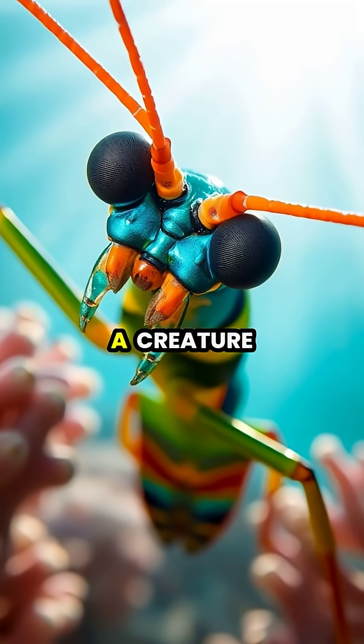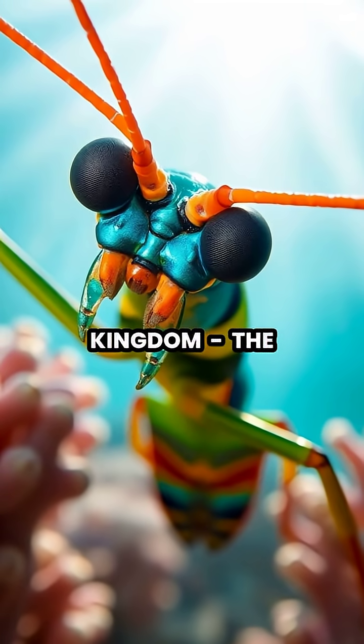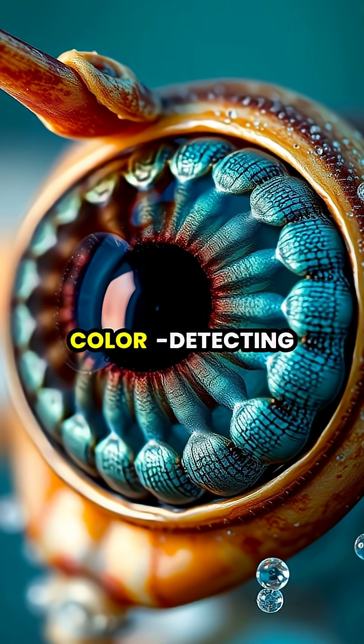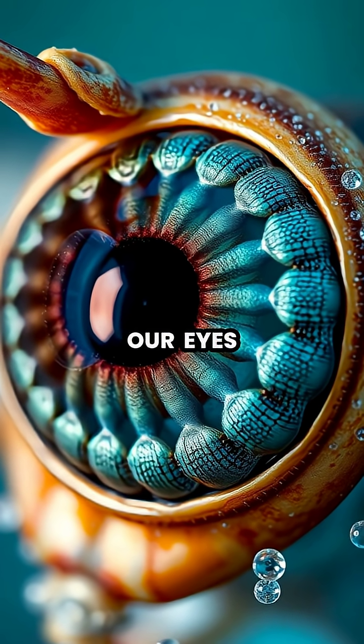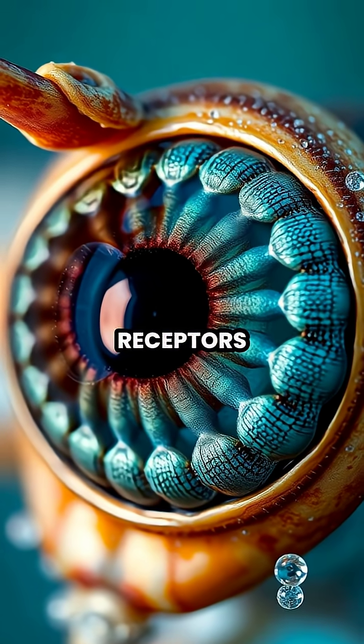Deep beneath the ocean surface lives a creature with the most sophisticated eyes in the animal kingdom: the mantis shrimp. While humans have three types of color-detecting cones in our eyes, mantis shrimp possess an astounding 16 different color receptors.